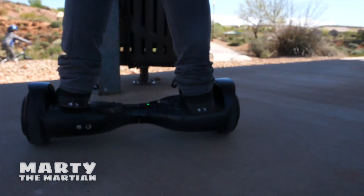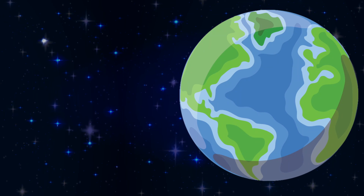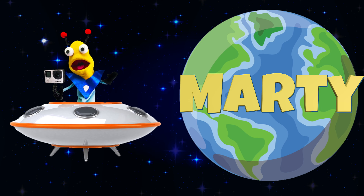He's Marty the Martian, he's curious in every way, discovering and learning new things every day. He's Marty, he's Marty, he's Marty.